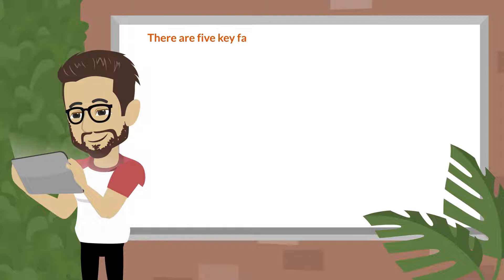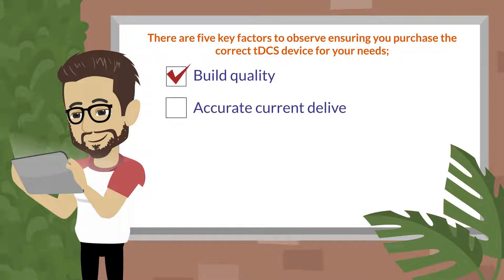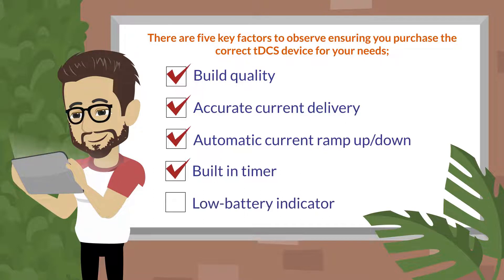There are five key factors to observe when ensuring you purchase the correct tDCS device for your needs: build quality, accurate current delivery, automatic current ramp-up and ramp-down, a built-in timer, and a low battery indicator.